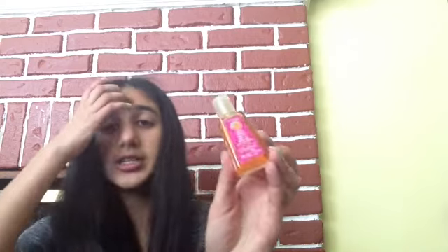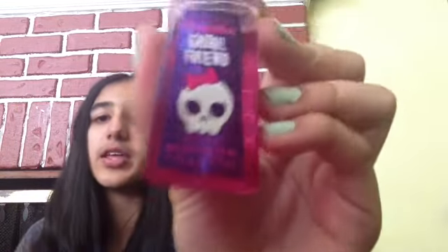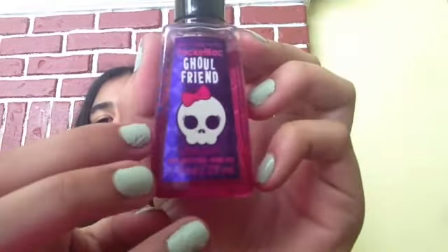Next one is Vineyard Berries — this one kind of smells like wine. My camera randomly stopped recording so I'm not sure if you saw some of these already, but the last one I left off on was Fresh Picked Tangerines. Also, this one I had on my backpack all year last year — this is Ghoul Friend and it smells like berries. I'm kind of obsessed with it.